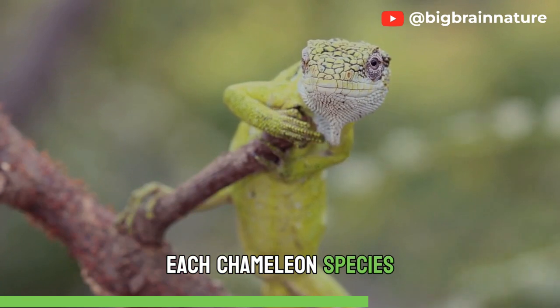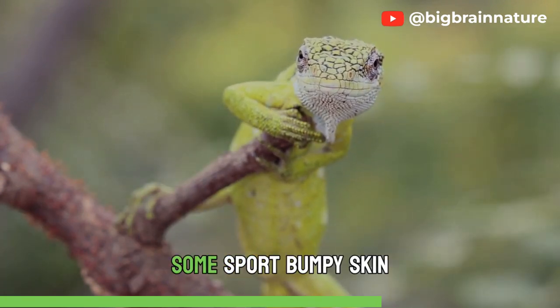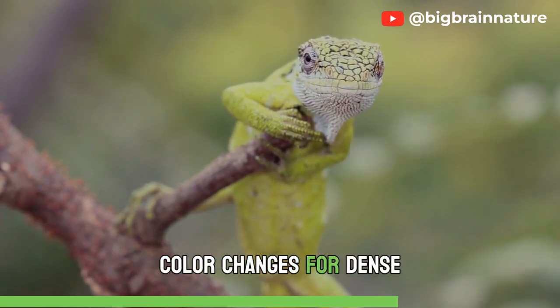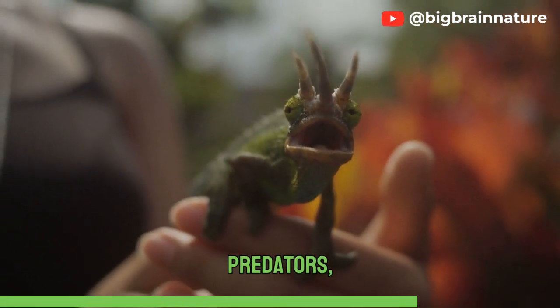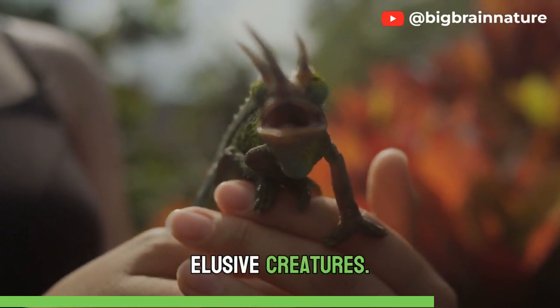Each chameleon species possesses a unique set of adaptations tailored to its habitat. Some sport bumpy skin for mimicry in rough terrain, while others exhibit more pronounced color changes for dense forests. Their remarkable ability to match their surroundings allows them to not only avoid predators, but also to stealthily approach prey, making them efficient hunters as well as elusive creatures.